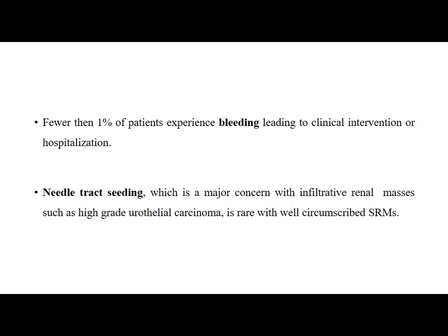The complications of renal mass biopsy include bleeding and needle tract seeding. Fewer than 11% of patients experience bleeding leading to clinical intervention or hospitalization. Needle tract seeding is rare with well-circumscribed small renal masses but is a major concern with infiltrative renal masses such as high-grade urothelial carcinoma.